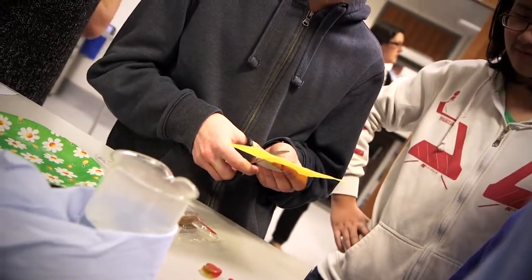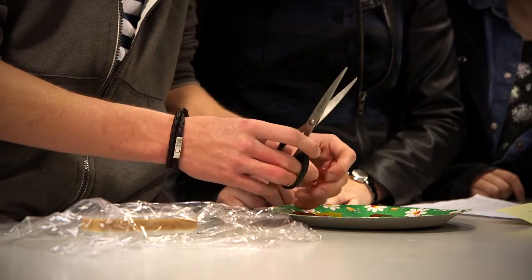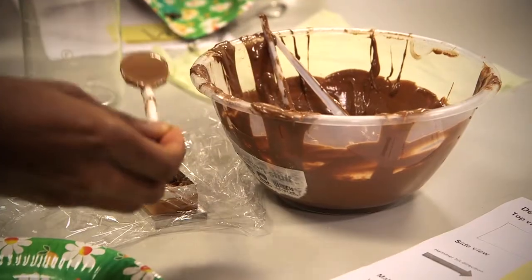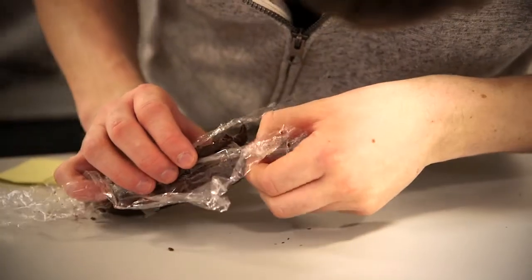Today we produced a chocolate bar made up of loads of different materials, and the aim of the day was to make the toughest chocolate bar possible. In ours we put lasagna sheets and jelly sweets — which didn't really work unfortunately, they dissolved — and we layered those up in a sort of laminated structure in order to produce the toughest chocolate bar.